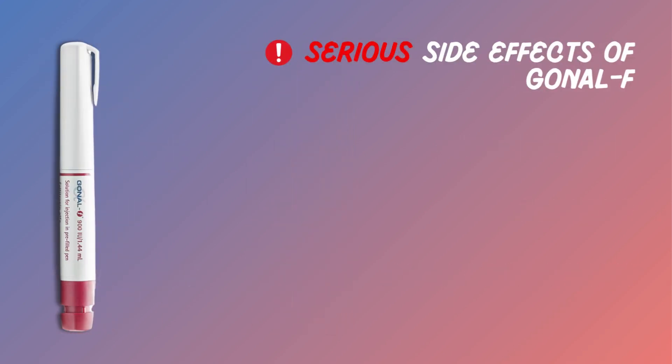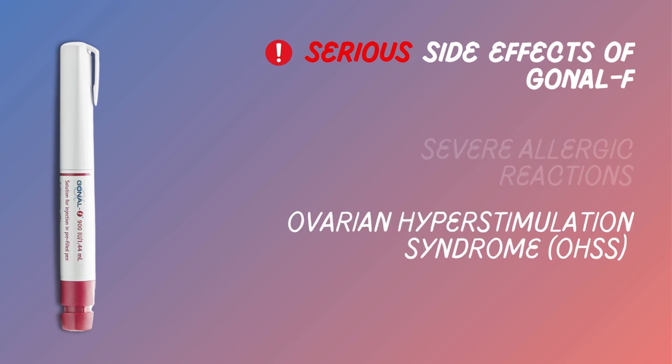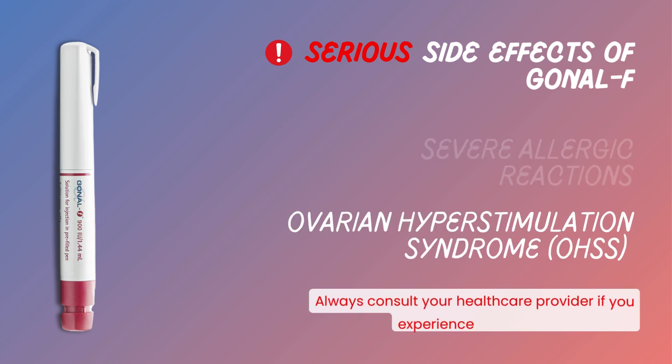In rare cases, serious side effects like severe allergic reactions and ovarian hyperstimulation syndrome, or OHS, can occur. Always consult your healthcare provider if you experience any severe symptoms.